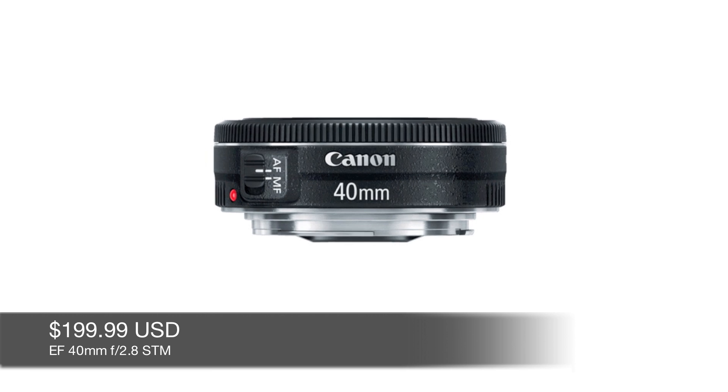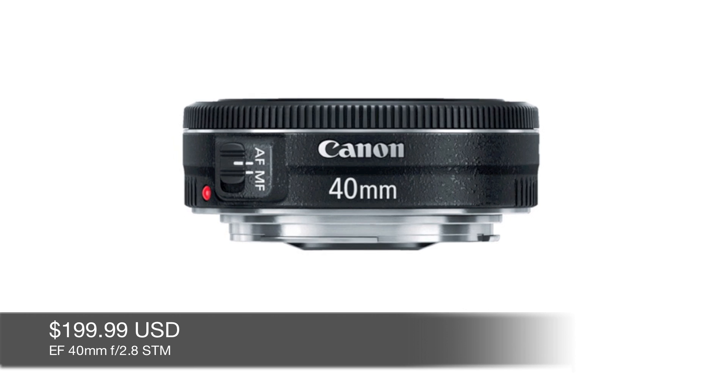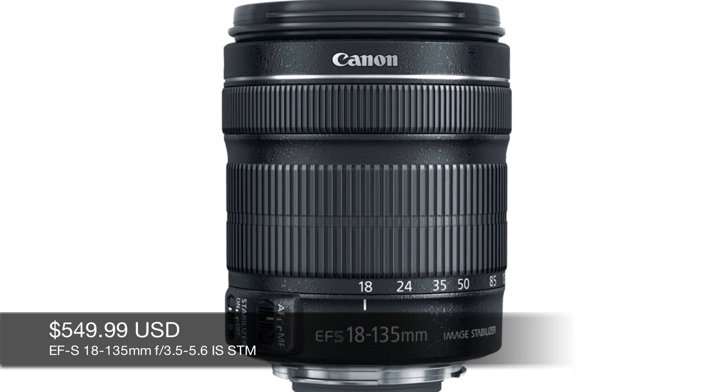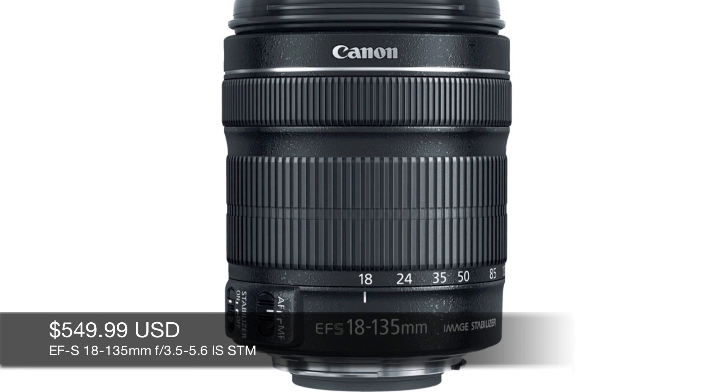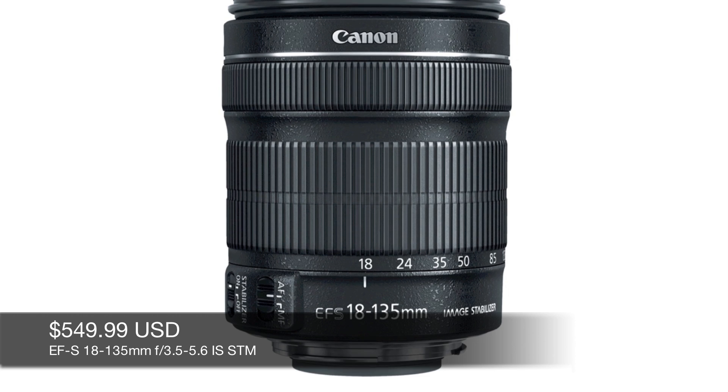The new EF-40mm F2.8 STM lens will have an estimated retail price of around $200, while the EF-S18-135mm F3.5-5.6 IS STM lens will have an estimated retail price of around $550. Both lenses will be available at the end of June 2012.